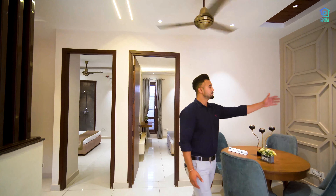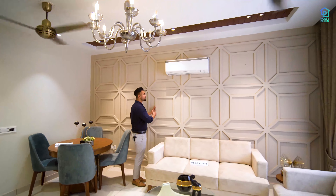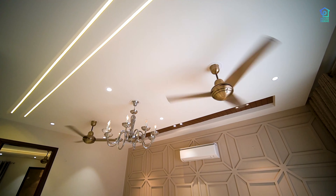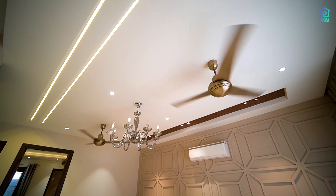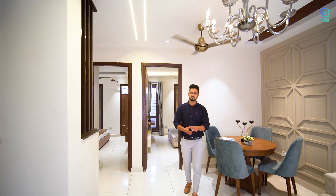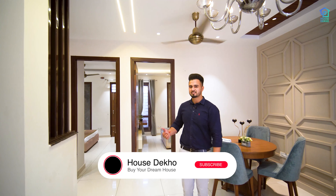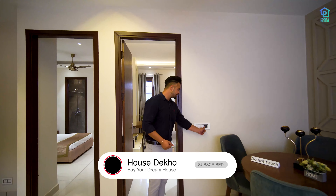You can see the POP work on the wall — it gives a premium look. What you see is what you will get. Basically, the flat will be semi-furnished, which includes POP work, a 32-inch TV unit, modular fittings, and kitchen cabinets. Everything will be provided. You can also see the touch switches, and you can upgrade the fittings.